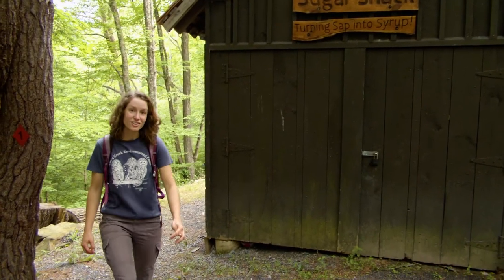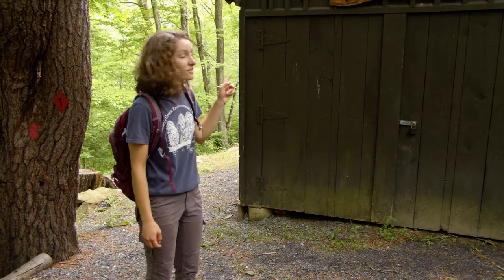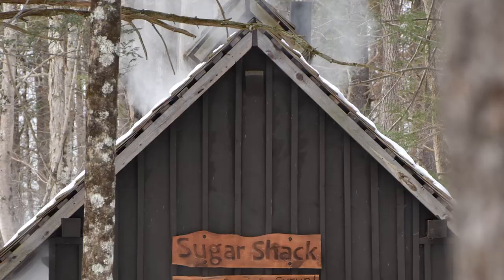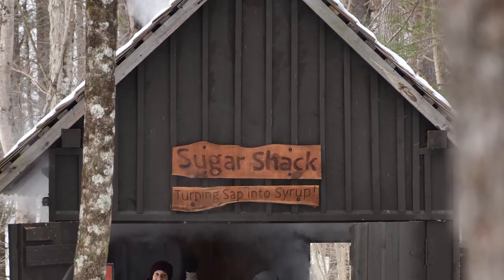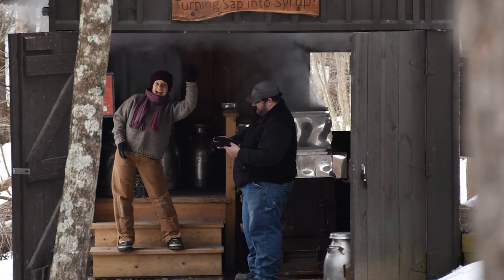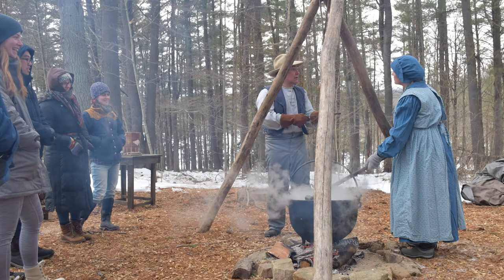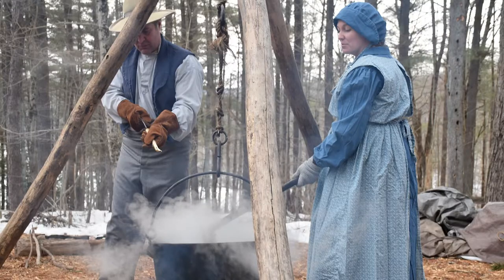Here we are at our sugar shack. This is where we turn the sap from maple trees into syrup. In the early spring, this place is brimming with activity as smoke is coming out of the chimney and the air would be filled with the smell of sweet syrup. If you come and visit us in late March, you can join us for our maple harvest festival, where you can learn more about the syruping process and enjoy some homemade pancakes and fresh hot syrup.